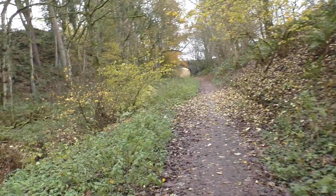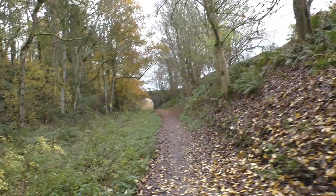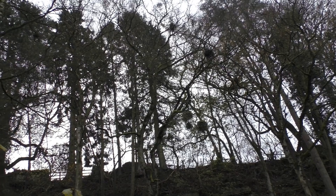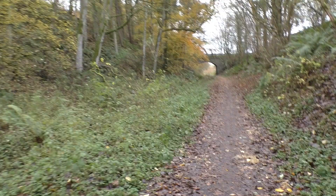This is quite a cool section here, and they started to excavate this cutting for the railway line. And we're getting another bridge. Every one of these walks is different. I know I sound like a stuck record, but there you go.